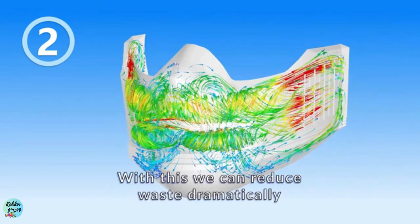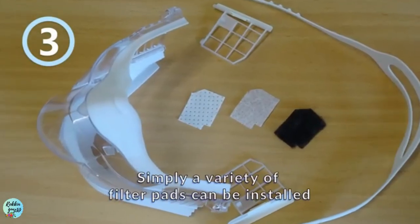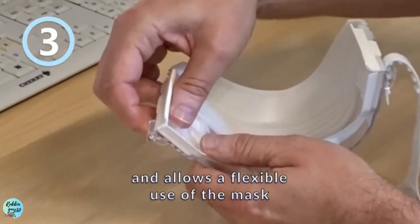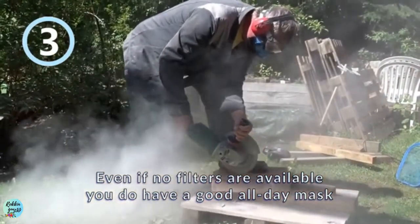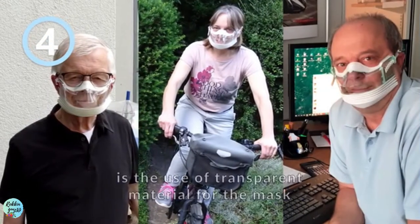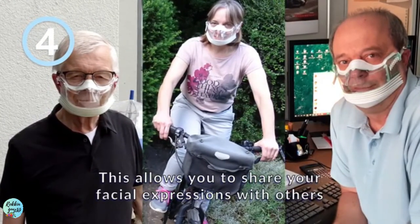With reduced filters, we can reduce waste dramatically. Number three: a variety of filter pads can be installed, allowing flexible use of the mask — even if no filters are available, you still have a good all-day mask. Number four: another unique innovation is the use of transparent material for the mask, which allows you to share your facial expressions with others.